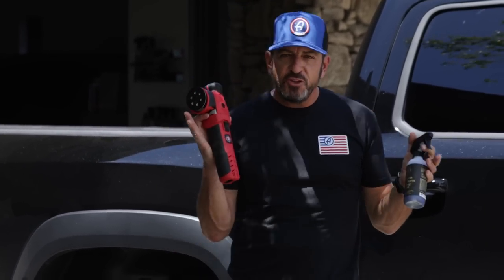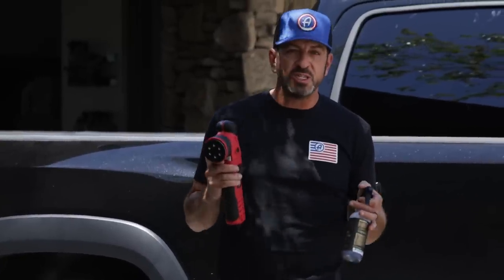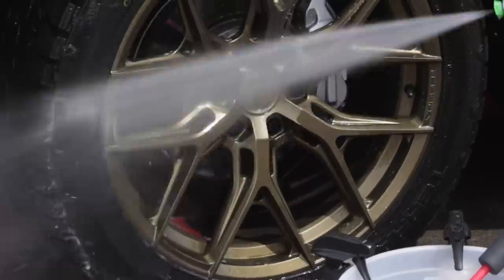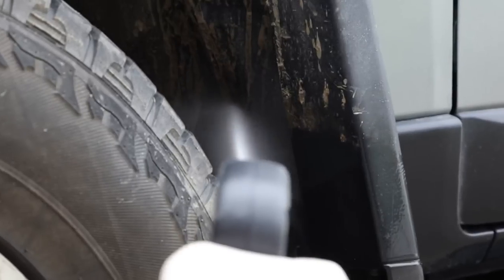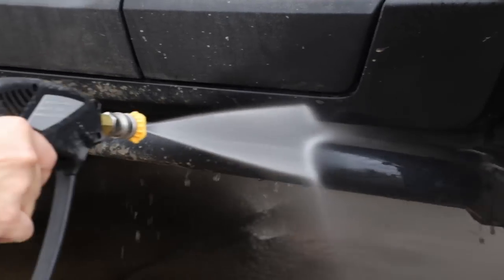I want to give you a few tips on some products that are absolutely essential to maintaining a perfect finish. What is the must-have, most important tool in your entire detailing arsenal? If you are going to get your paint perfect, you're going to want to wash it in a way that doesn't scratch it. That's why a pressure washer is an absolutely essential tool — it removes more dirt with less scrubbing, and less scrubbing means less scratching.